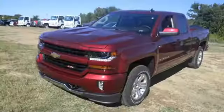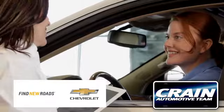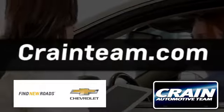When your livelihood depends on whether your truck can handle the load, don't bother driving anything else but this Silverado. Stop by for a test drive today. Visit us anytime at craneteam.com.